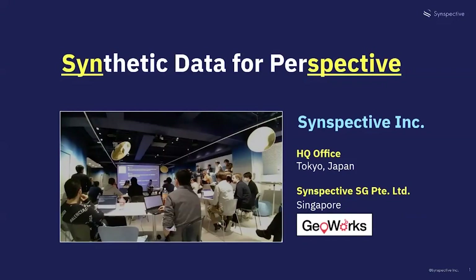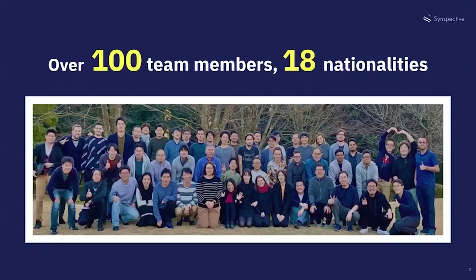Synspective was founded in 2018 and the name evolves from synthetic data or perspective. We are headquartered in Tokyo, Japan with an overseas office in Singapore. In the last three years Synspective has grown to over 100 qualified and diverse employees from all over the world. We are a young company and passionate about making the world a better and more sustainable place.